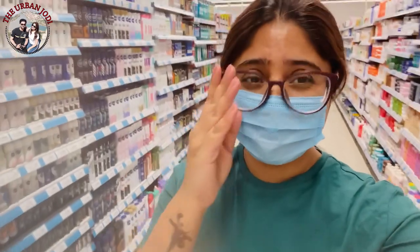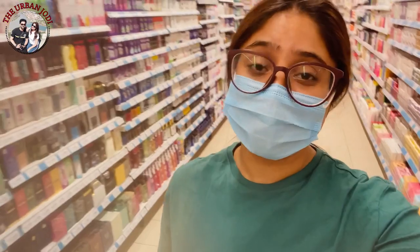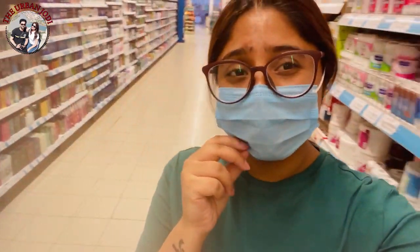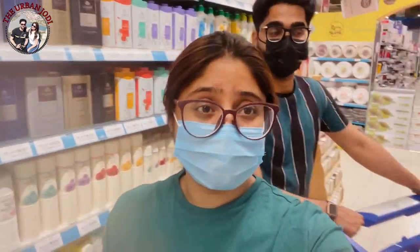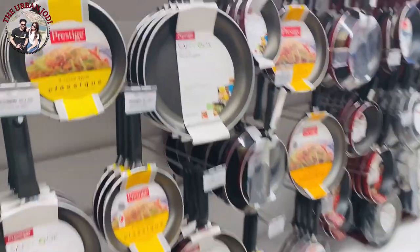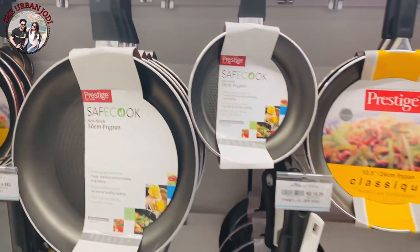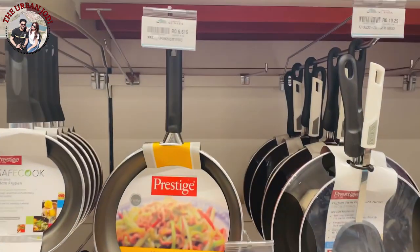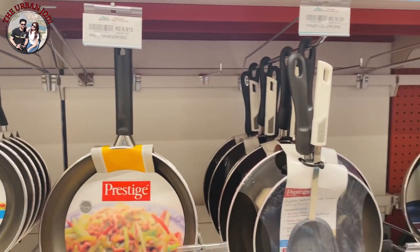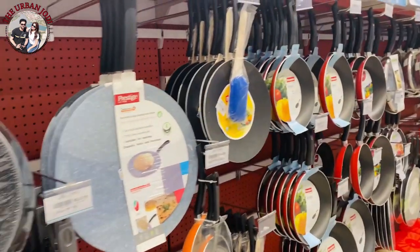You do get things a little bit more expensive than in India, but this is how you live in Oman — so what can you do? The cost of living is a little bit higher. There are many products here — cosmetics etc. — they cost a little bit more. But it's fine. Other things like kitchen utensils — you get those here too, at a slightly higher cost.